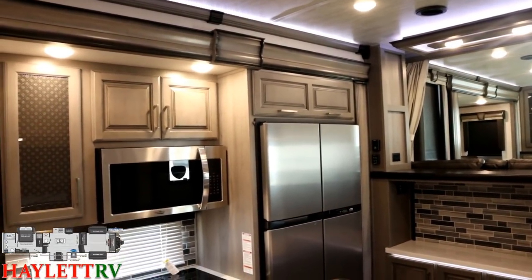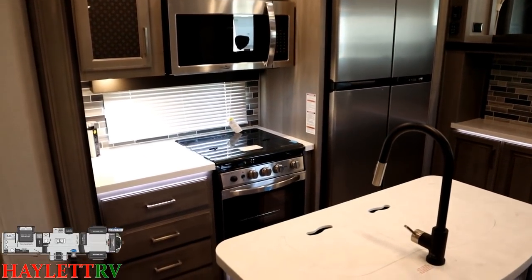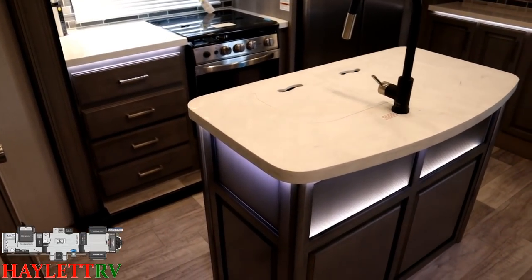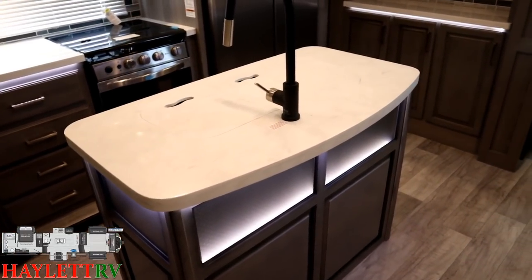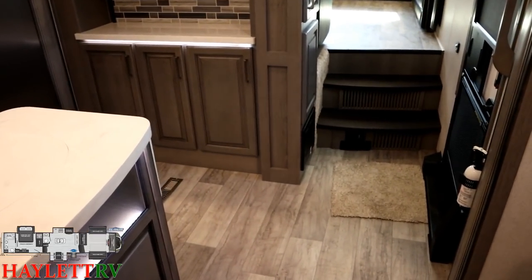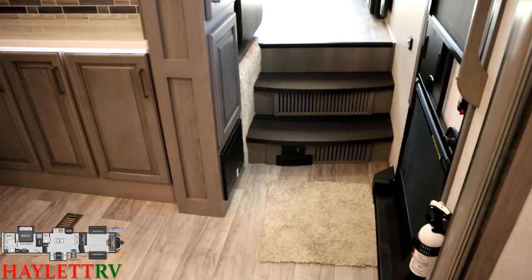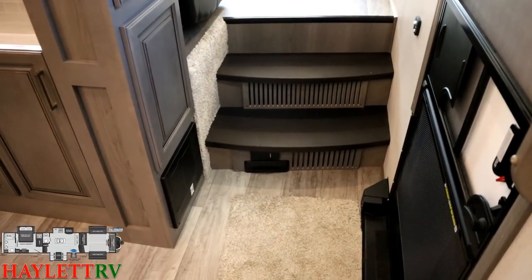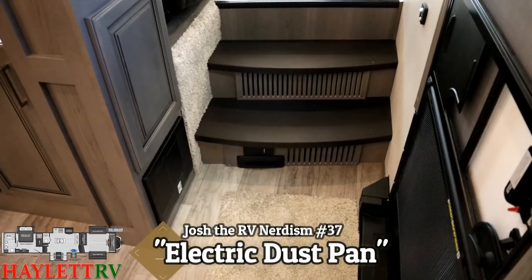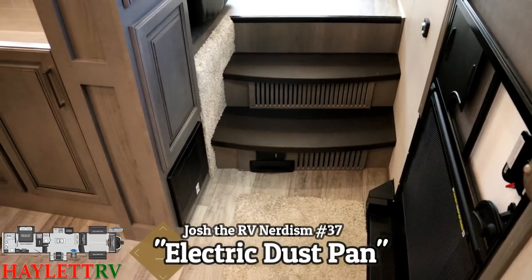I'm going to sweep you around here real quick, and then we're going to start opening everything up. Because front living rooms very often have rather pitiful kitchens — but this one, not the case. Before we get everything open though, I want to look over here. Built into the stairs, you have your central vacuum system, and something I really like: the electric dustpan.